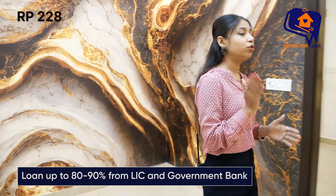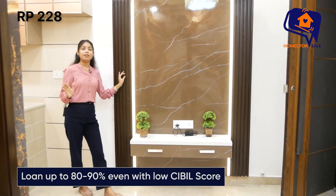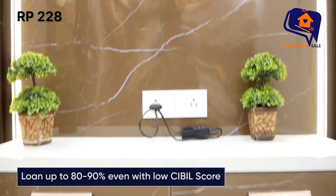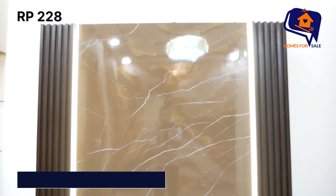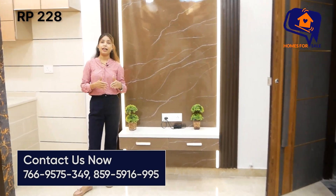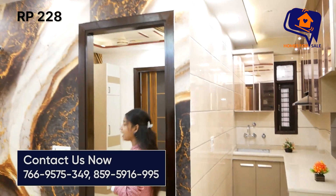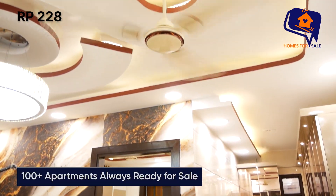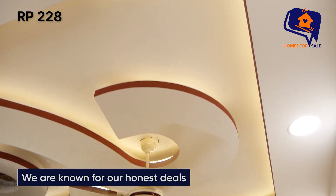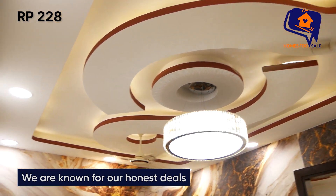Front पर आपको TV panel दिया जा रहा है। Loomer work के साथ आपको TV panel मिल जाएगा। यह रहने वाला है आपका living area। ऊपर नज़र घुमाइए — बहुत शानदार और बहुत ज़्यादा finishing के काम के साथ आपको मिल रहे हैं — floor ceiling, cob light, design। बहुत अच्छा style design आपको यहाँ पर मिलने वाला है।